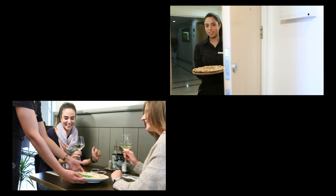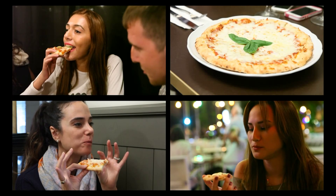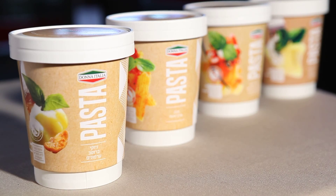Millions of people all over the world are at this moment enjoying real Italian pizza from Dona Italia — a leading international food brand and the new generation of innovative, quality culinary solutions.